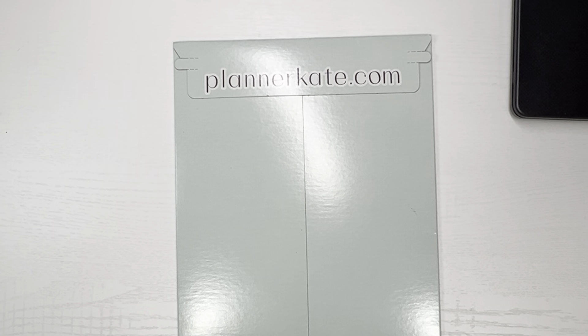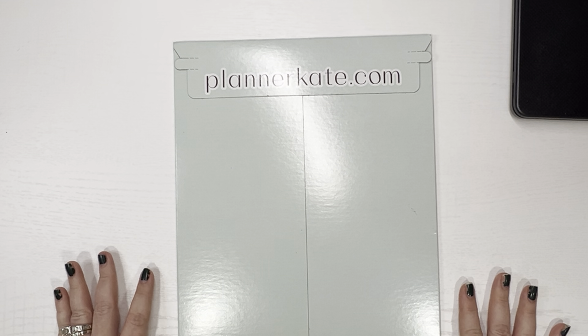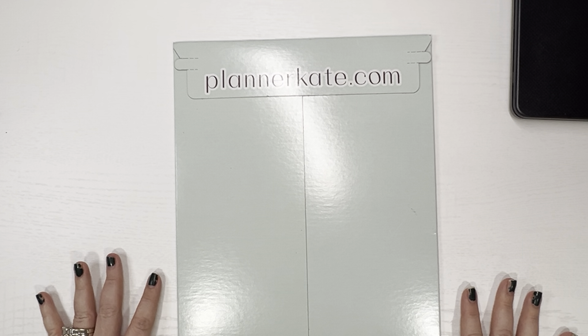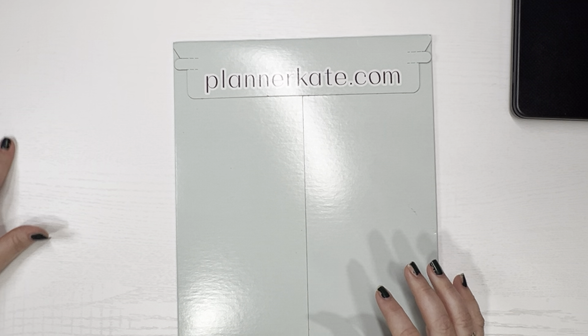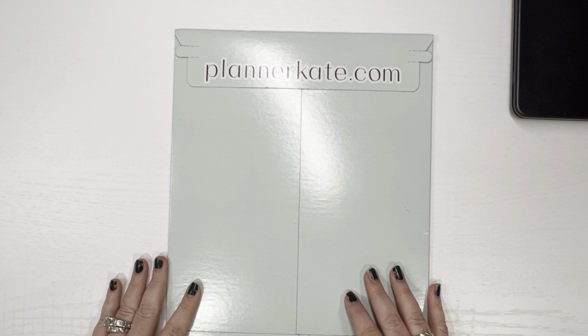Alright guys, this is my Planner Kate haul. This will be my last haul — the last thing sticker-wise that I got in. I do have some more planners coming in, but the second it's the end of December, I will not be buying anything else. I'm going to go on a no-buy for a very long time because I need to use what I've got.